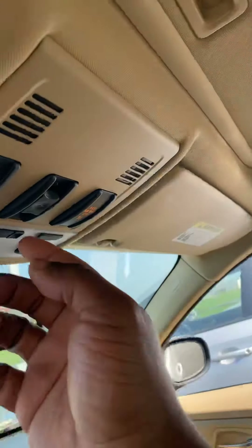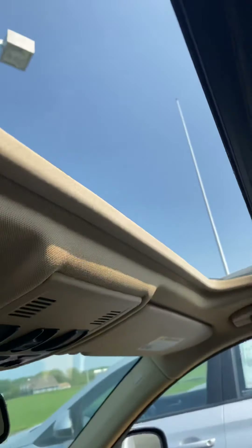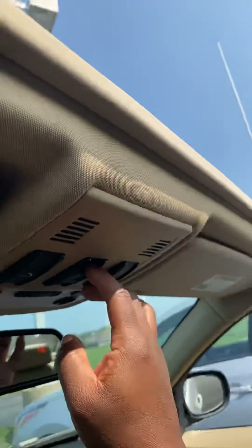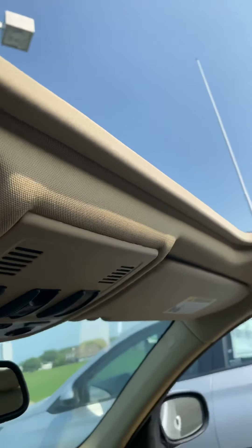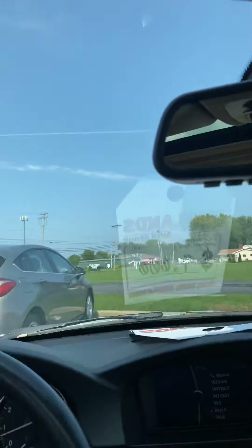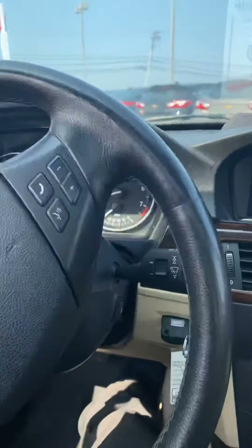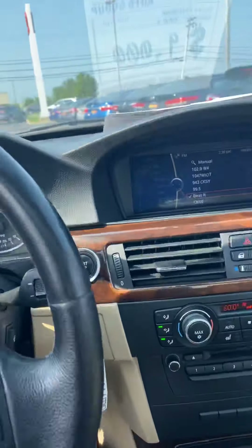And the sunroof — so that's fully functional as well. I'll close that. One touch open and close.